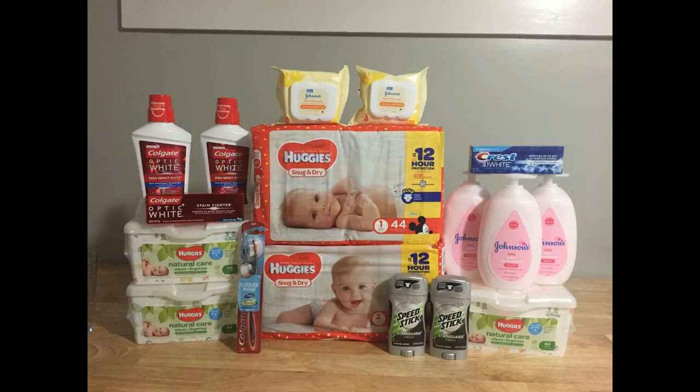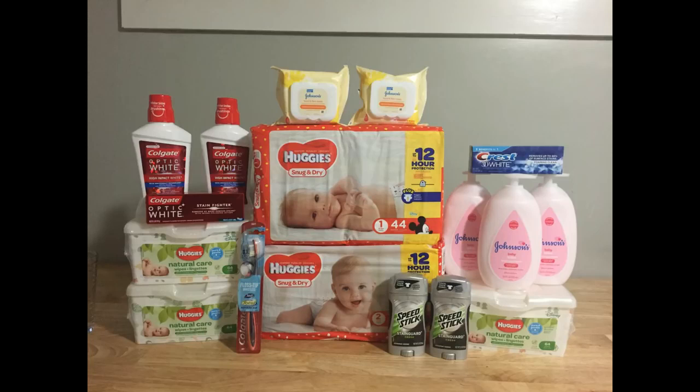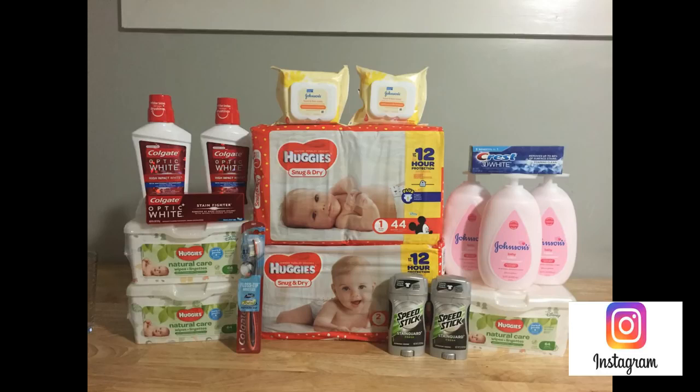Hi guys, welcome back to my channel. I'm Christina and this is Christina Coupons With You. Today I have my CVS couponing haul for you guys. There are some sweet deals this week — definitely easy freebies and really good baby care deals. There will be a printable breakdown in the description box, as well as my how-to coupon at CVS instructional video and any other CVS-based videos that I think will help newer couponers.